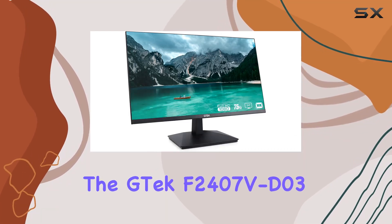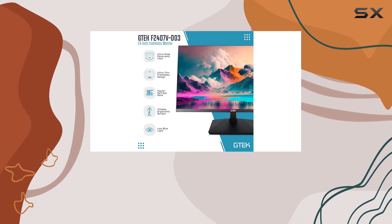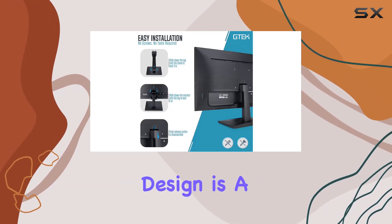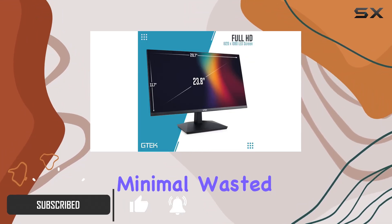Today, we're diving into the GTEC F2407VD03, a 24-inch frameless computer monitor that's making waves in the market. The frameless design is a standout feature, providing a seamless multi-monitor experience with minimal wasted space.